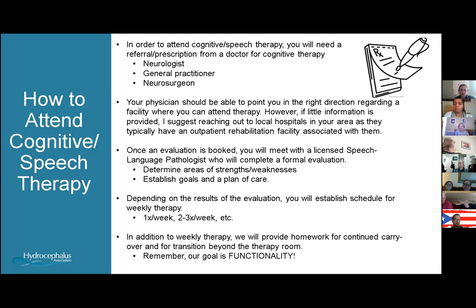One common question is how to access cognitive or speech therapy. I want to clarify that I'm a speech-language pathologist — this can be confusing when searching for cognitive therapy, because if you ask for a 'cognitive therapist' on the phone, some facilities won't know what that is. It's typically a speech pathologist who provides cognitive evaluations and therapy. You need a referral or prescription from a doctor — your general practitioner, neurologist, neurosurgeon, or APN — and your physician should help point you toward a facility.